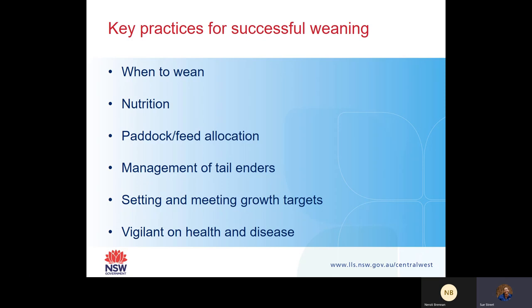Now for some key practices for successful weaning. I want to talk about when to wean, the importance of nutrition for your weaners, paddock and feed allocation, management of your tail enders - which is really important - and setting and meeting growth targets. Jeff Duddy has already spoken about this, so making sure you're setting your growth target of approximately 45% of mature growth rate and trying to meet your growth targets throughout the growing period.